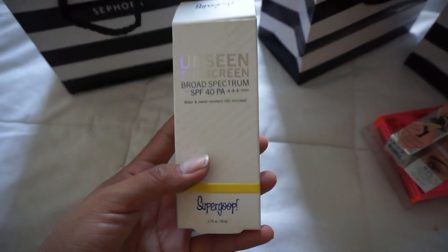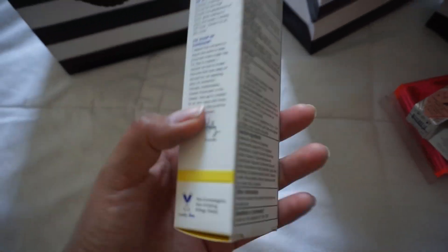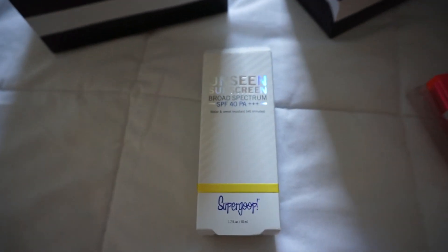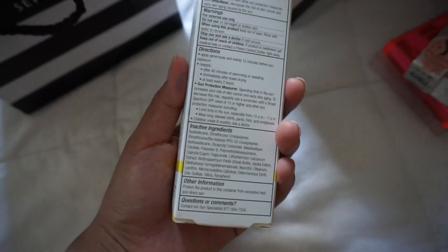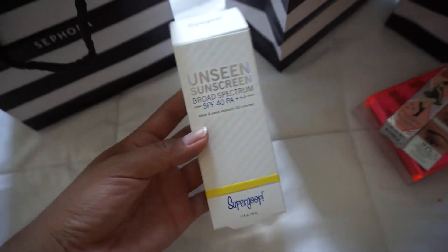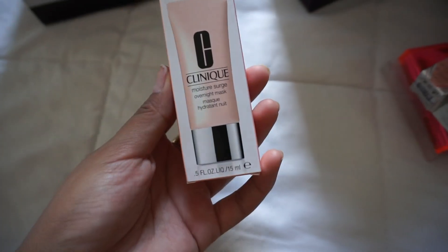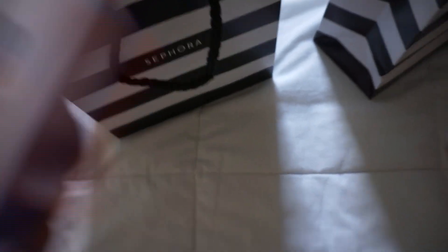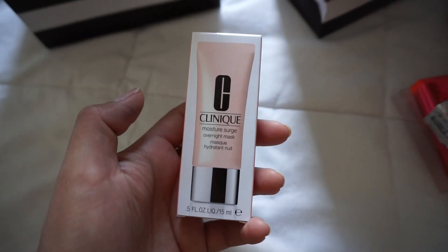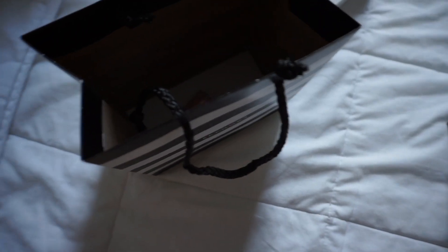For today's Sephora trip, I got the Supergoop Unseen Sunscreen — apparently their best seller. I really hope it doesn't give me a white cast, because a lot of sunscreens do and that's not cute. I also got the Clinique Moisture Surge since I'm going to the beach next week. This overnight mask is also great applied during the day — it's so thick and nice.